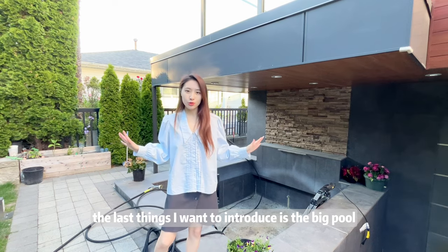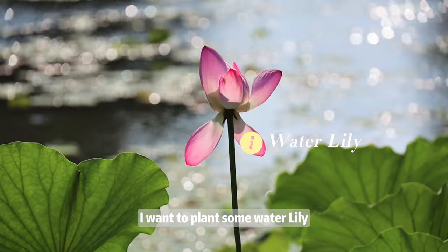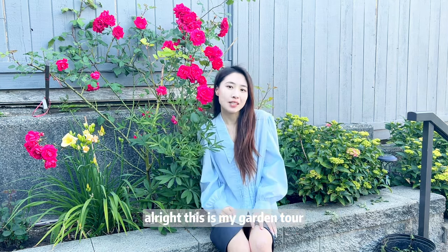The last thing I want to introduce is the big pool. I want to plant some water lilies and raise some fish in the pool. What suggestions do you have for this pool? Alright, this is all of my garden tour. Hope you like it. See you next time, bye bye.